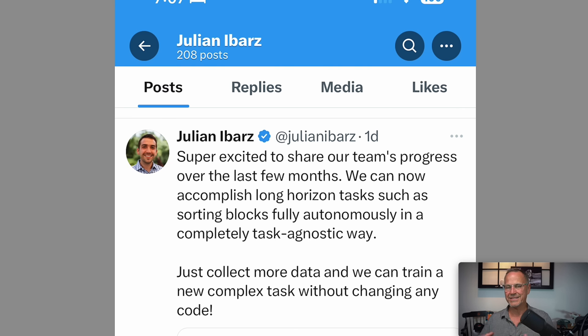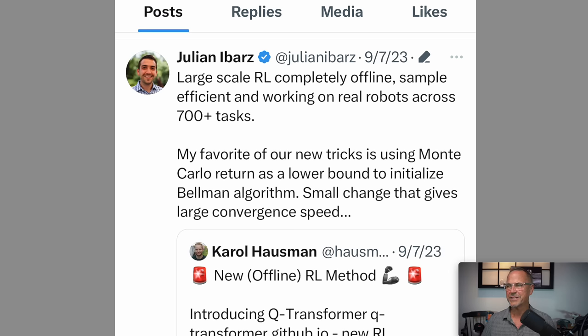You don't really get a reward until the task is accomplished. You can break it down into littler pieces, but that's what we're going to talk about today: sparse reward systems and how you can use some new techniques to do training for these long horizon tasks. Dialing back to September 7th, Julian referenced Carol Hausman's post saying: large scale reinforcement learning, completely offline, sample efficient, and working on real robots across 700-plus tasks. My favorite new trick is using Monte Carlo return as a lower bound to initialize the Bellman algorithm — a small change that gives large convergence speed.